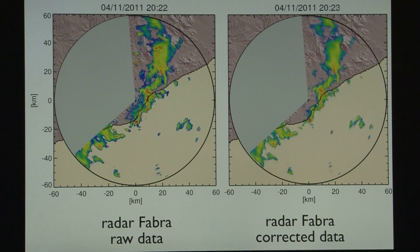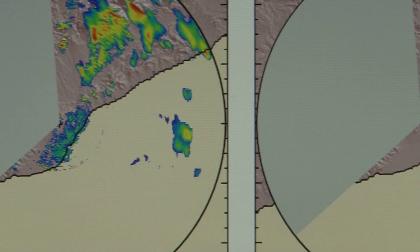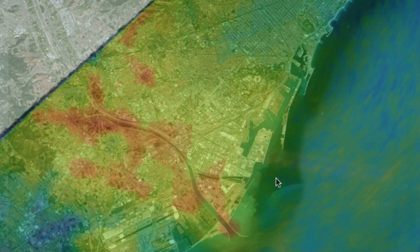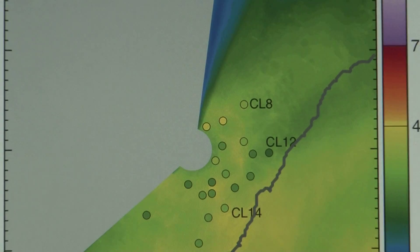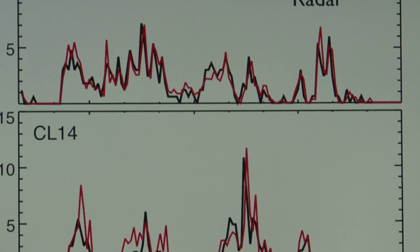The advanced processing uses volumetric information from a regional radar to improve ground-level estimates. This processing includes an improved algorithm to identify and substitute the effects of non-meteorological targets, as well as a vertical profile of reflectivity correction and a methodology to mitigate the effects of attenuation at X-band. Comparison with estimates from the dense rain gauge network of Barcelona shows an improvement is obtained with this quantitative advanced processing.